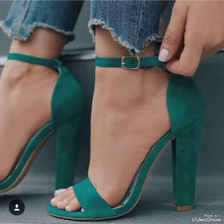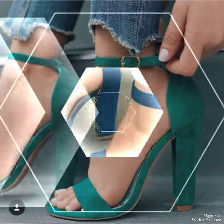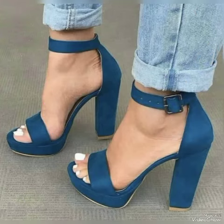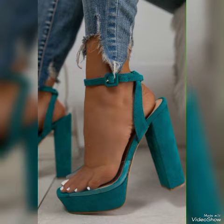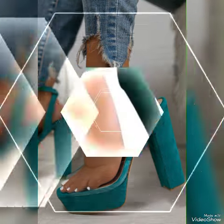All these collections of pointed toe, open toe, and squared toe high heel sandals, chunky high heel sandals for the ladies — you can use them to make your personality elegant and gorgeous and to look younger and beautiful.